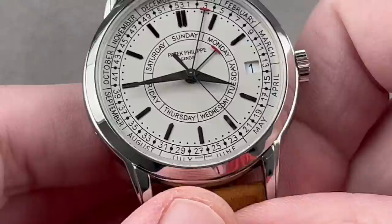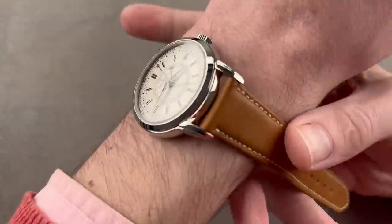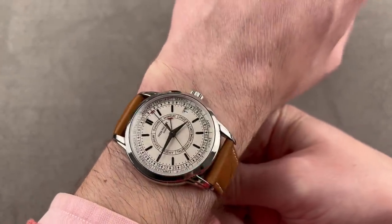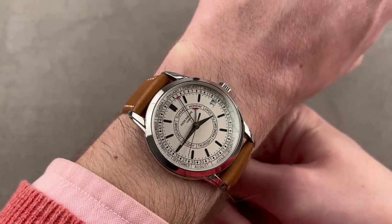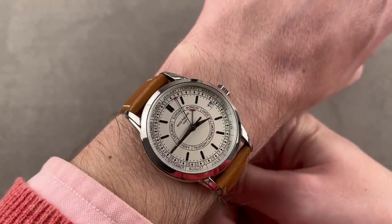This is a stainless steel watch. Again, it's 40mm, but compared to the 6007A it's a lot more tapered. It wears smaller and looks smaller to the eye, so keep that in mind. The fit is borderline with the larger 40mm case size; think of it as more of a 38 or a 39 in terms of how it wears.